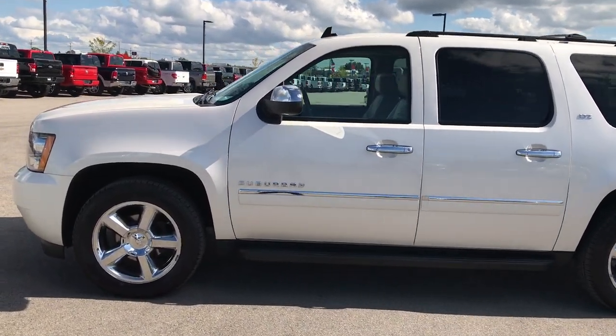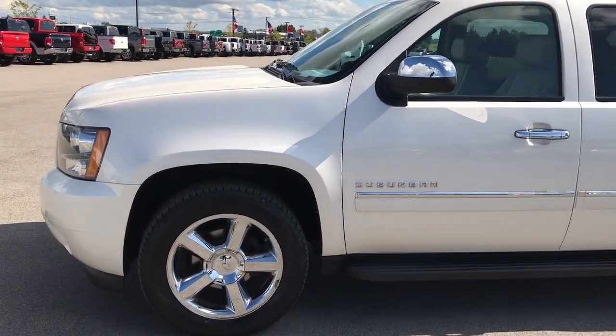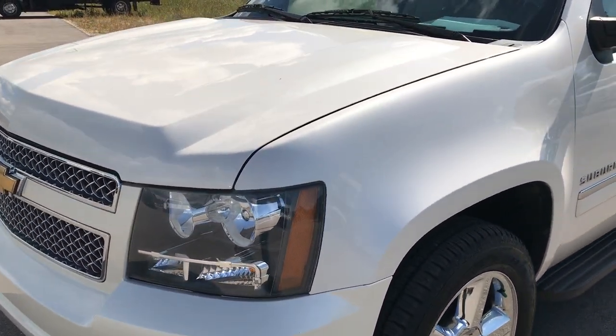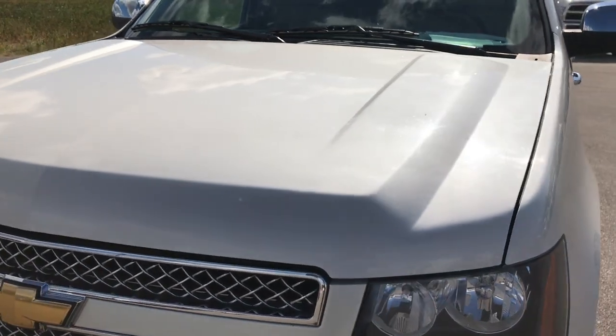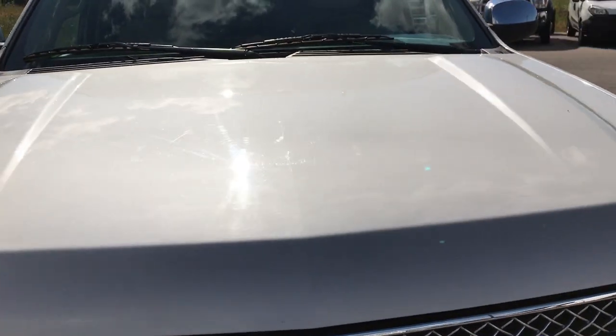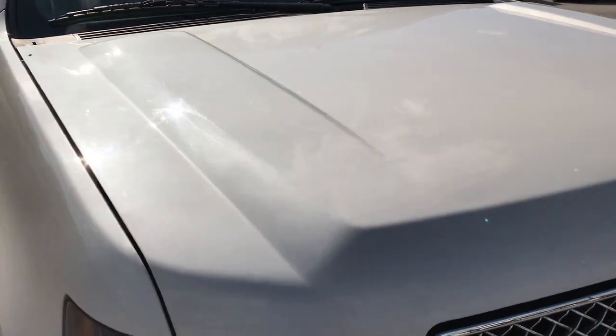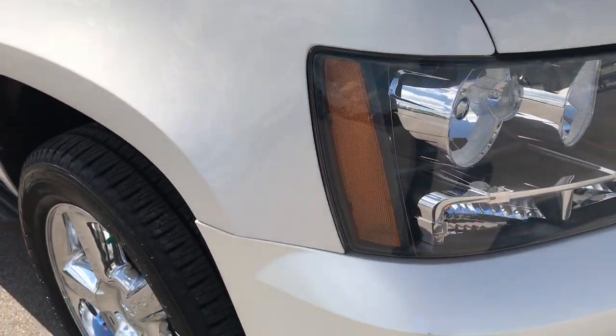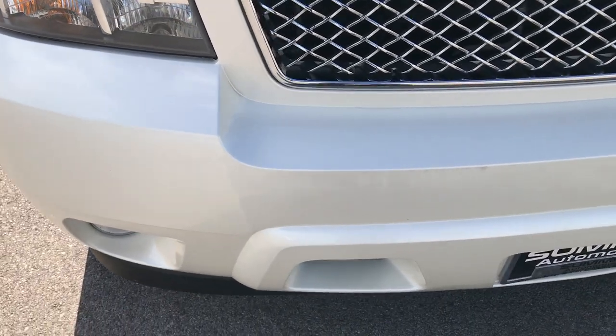This is stock number 9206A, a 2011 Chevy Suburban LTZ. This vehicle has the 5.3 liter V8 motor. From this HD video, you'll be able to tell that this Suburban is extremely clean all the way around considering the age and miles on the vehicle.